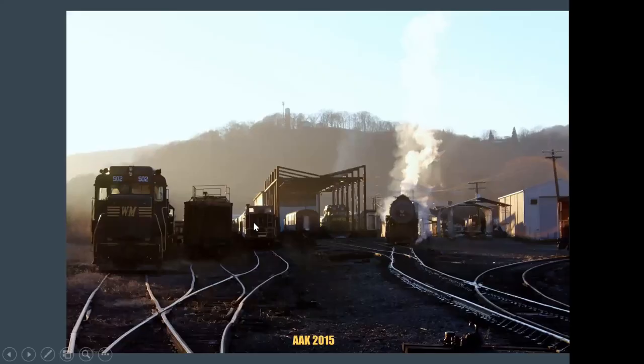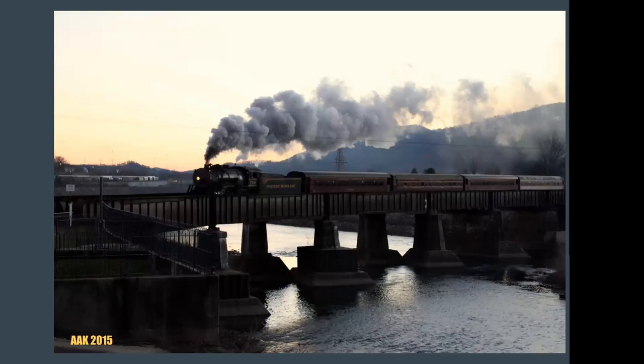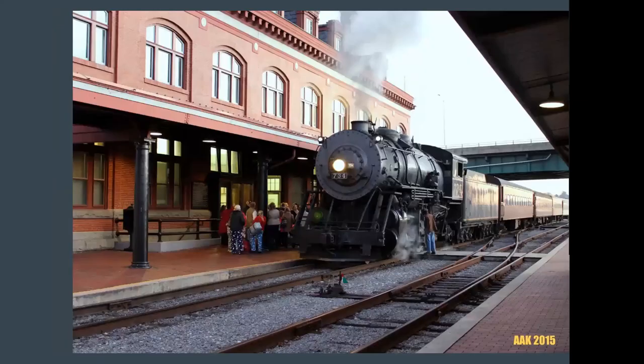We're going to start off with Western Maryland Scenic Railroad, long before 1309 came about. This was in December of 2015 at Ridgely Yard. You have GP35-02 there and Western Maryland Scenic 734. I believe this was in the evening time — they were running trains during the day and we got word that 734 was doing some type of dinner train. So we stuck around. Here it is coming across the bridge over the North Branch of the Potomac River coming into Cumberland Station. Here it is at the station itself with many of the passengers partaking in the ride. There's a crew member on the ground getting 734 ready to go for the evening's run.